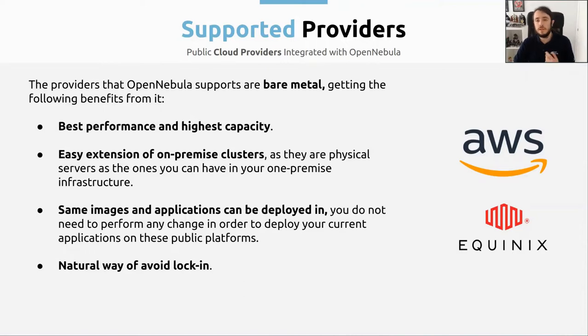Currently, the providers that OpenNebula supports are AWS and Equinix. In both of them, we use the bare metal instances that they make available.